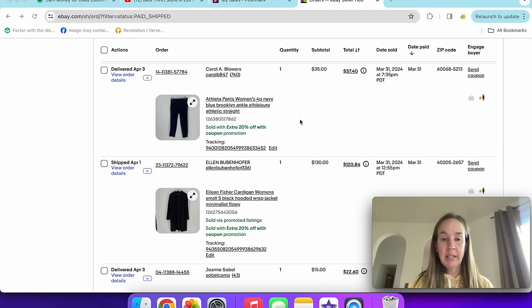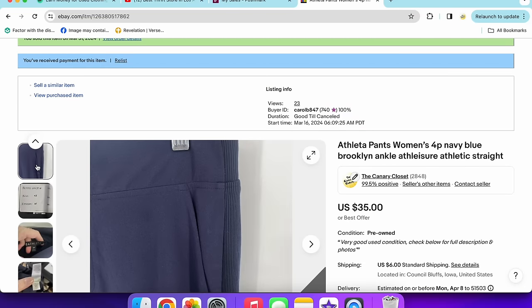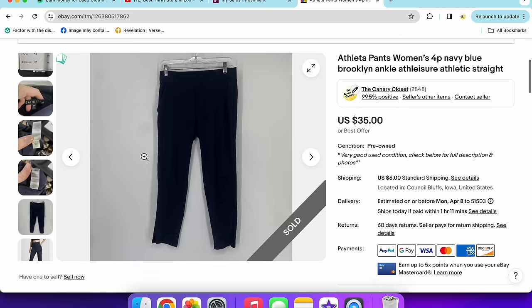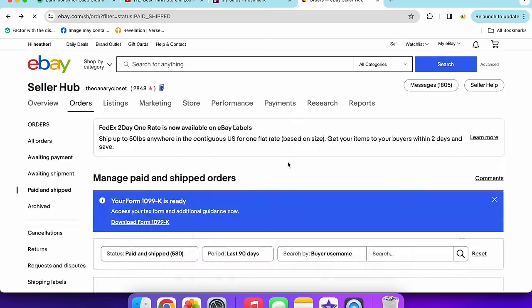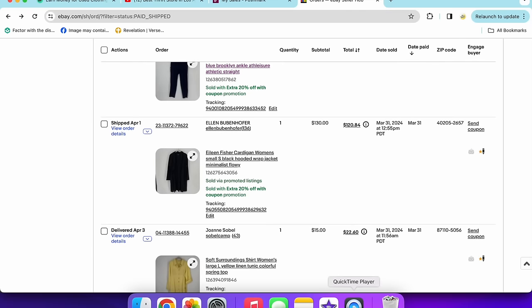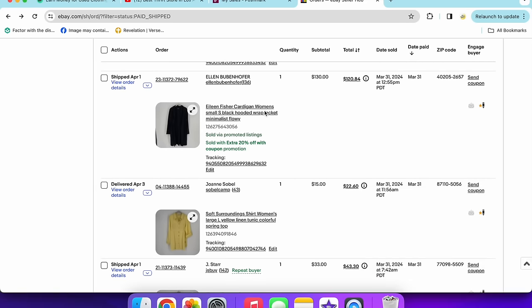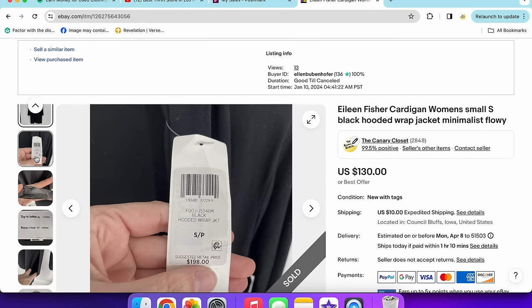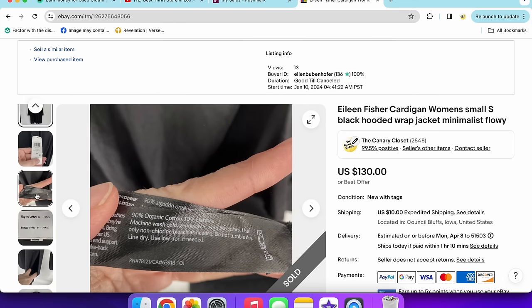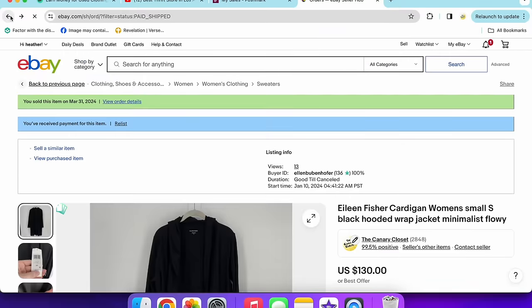Next up, a pair of Athleta Brooklyn Ankle pants in a size 4 petite. You can tell the Brooklyn Ankle by the ribbed striping on the side. These sold for $35 with the 20% off coupon. Then a really great sale — a new-with-tags Eileen Fisher hooded cardigan, kind of a jersey-type feel. I had it listed for $130 and somebody used the 20% off coupon. I paid $30 for it; it retailed for $198. Size small, organic cotton, with pockets — minimalist long-line style. A really good sale.